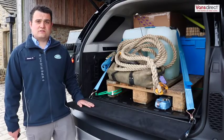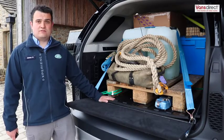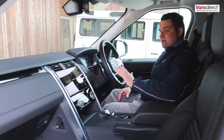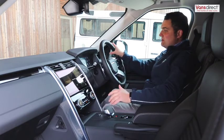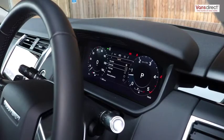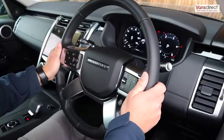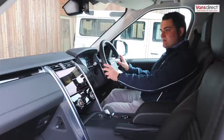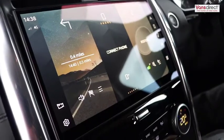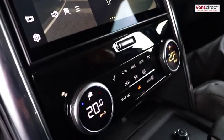A standard feature for the Discovery Commercial is a robust rubber mat. The Discovery has had a complete facelift on the interior. We've now got a 12.3-inch driver display in front, a redesigned steering wheel with controls, and an 11.4-inch infotainment display.